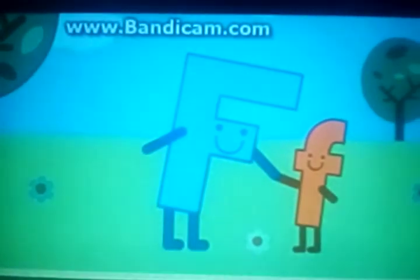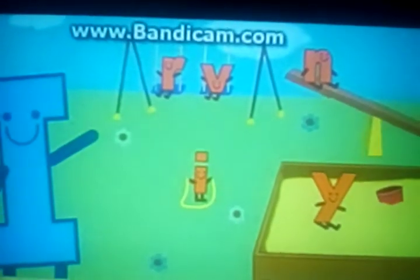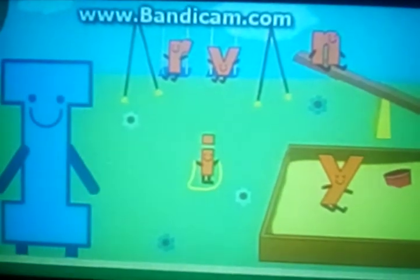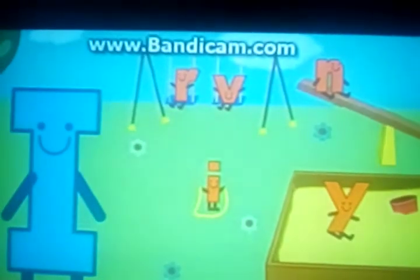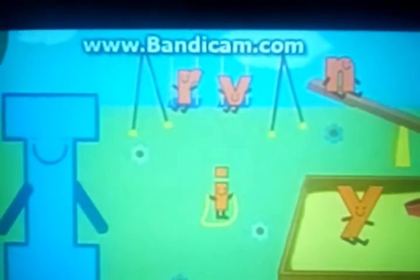Do you see another big letter? It's Big I! Big I needs your help to find Little I. Can you click on Little I? Right there! Yeah! I for Issa Smaller!